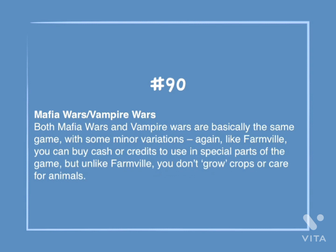Number 90: Mafia Wars, Vampire Wars. Both Mafia Wars and Vampire Wars are basically the same game with some minor variations. Again, like FarmVille, you can buy cash or credits to use in special parts of the game, but unlike FarmVille, you don't grow crops or care for animals.